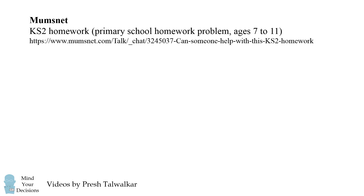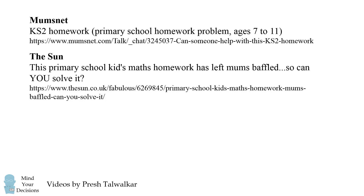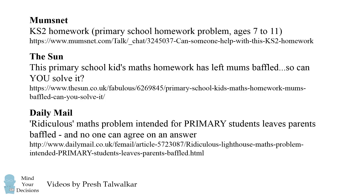Hey, this is Presh Talwalkar. This problem was posted to Mumsnet. The son picked it up and said this primary school kids math homework has left mums baffled — so can you solve it? The Daily Mail writes: 'Ridiculous math problem intended for primary students leaves parents baffled and no one can agree on an answer.'